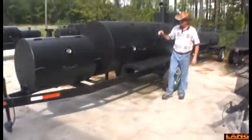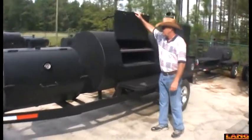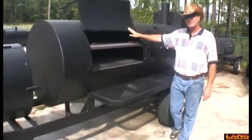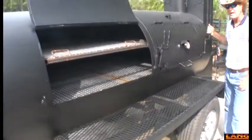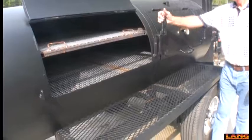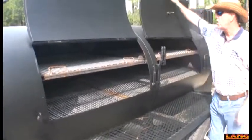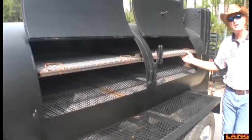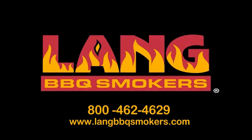When it comes to barbecue, look no further than Lang. And when it comes to picking the right size, do it based on your cooking needs now and in the future. You might end up with two of our cookers or you might end up with one, but whatever you do, you're going to end up with a lot of fun.